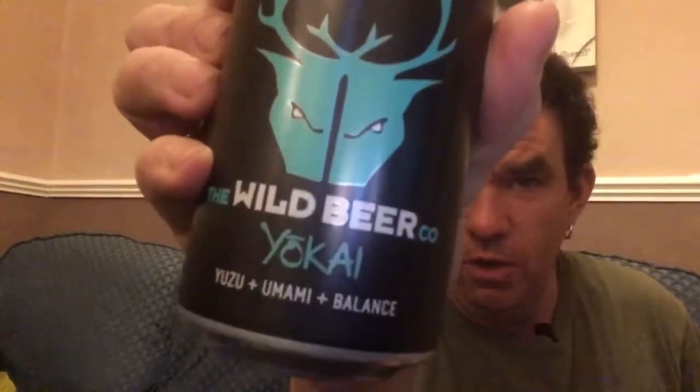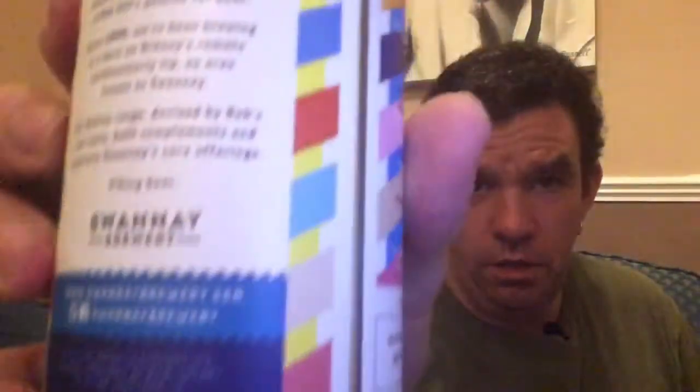We've got another one by Wild Beer — Yokai. Not sure what it is, doesn't say what it is. Then we've got a Banyan — I love the artwork on this can. I think that's by Swanny. Yeah, I love the artwork on that, it's very funky.